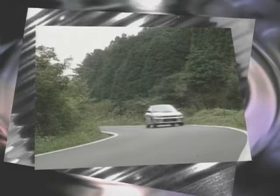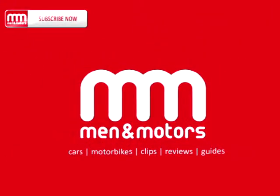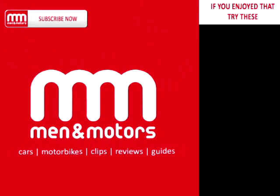It's the closest thing to a rally car you can get on the road. There's four-wheel drive, a turbocharged engine, and a price which comes under £20,000. If you're after on-road thrills, there's nothing to touch it.